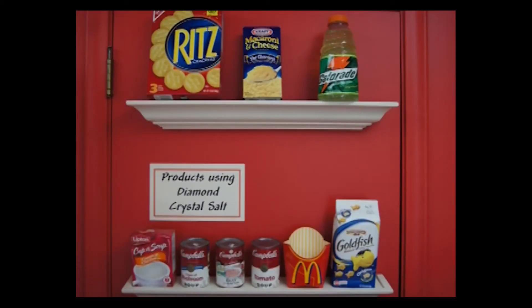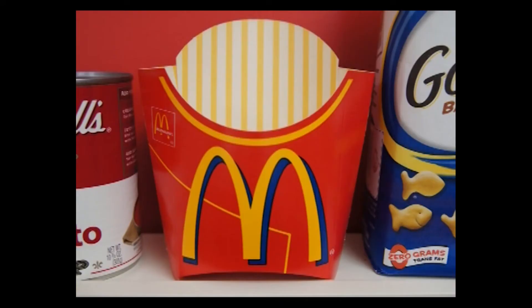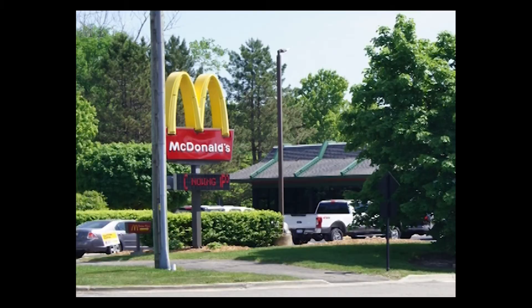Diamond Crystal Salt is used in all kinds of foods we recognize: Kraft Macaroni and Cheese, Lay's Potato Chips, Gatorade, Kellogg's cereals, and Campbell's Soups. And another secret: if you have McDonald's french fries at any McDonald's restaurant across the United States — whether it's San Diego, Miami, or New York City — the salt on them is Diamond Crystal Salt, manufactured right here in St. Clair, because Diamond Crystal Salt is only made here.